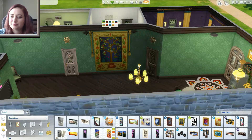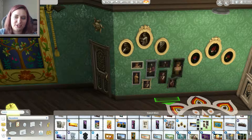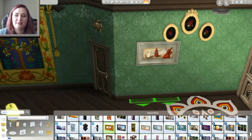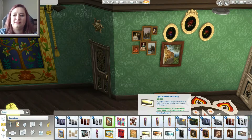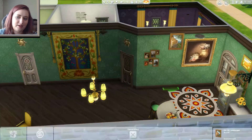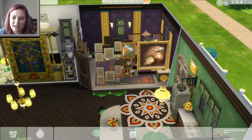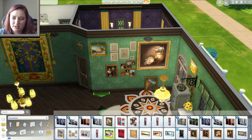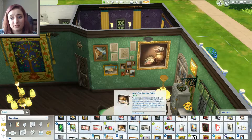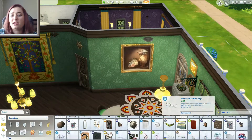I put little suns over the doors. I was trying to fill up the space, and I saw little sun things that kind of reminded me of the movie, so I thought it was cute and put it above the door. I tried to do another collage here — it kind of doesn't work out very well. I'm not sure what I end up putting there; I just did this last night but I don't remember.